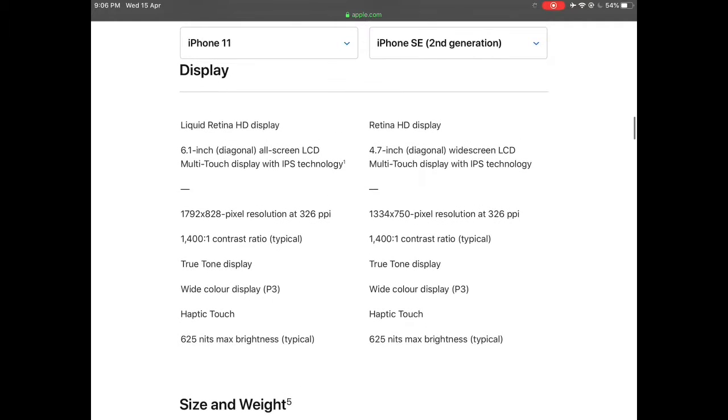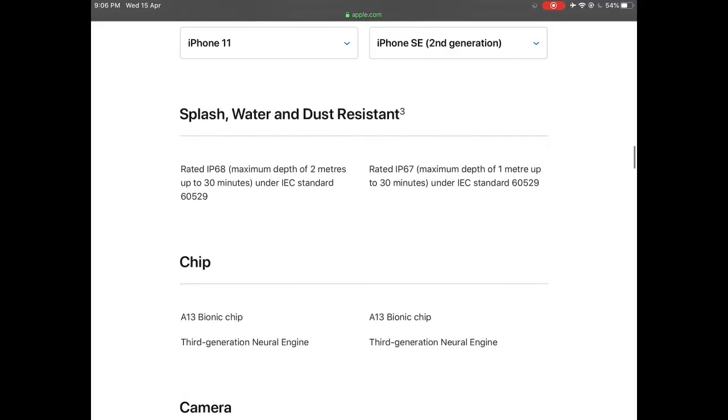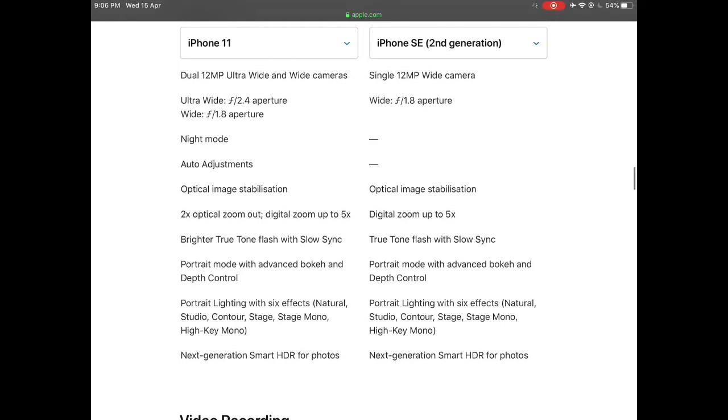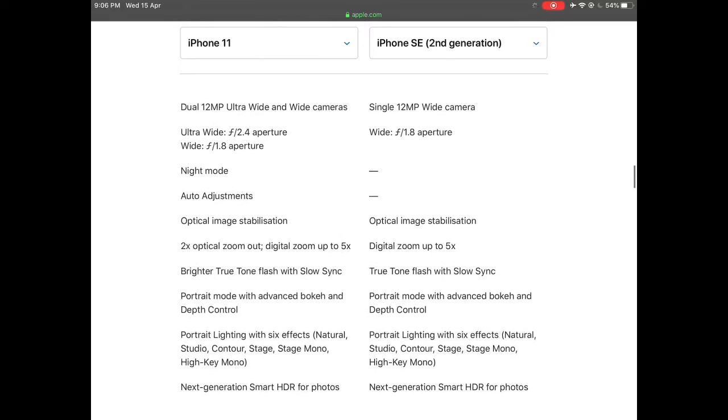It has a 7 megapixel front-facing camera, an upgrade from the iPhone 8's 5 megapixel, and it also supports front-facing portrait mode just as other iPhones with Face ID, which is quite interesting. It also has IP67 dust and water resistance for 30 minutes up to 1 meter, and it supports wireless charging.